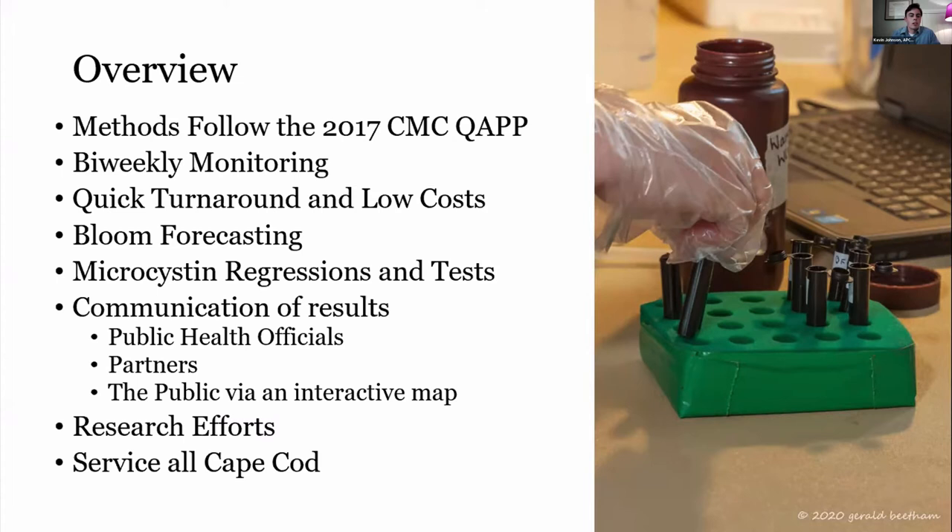We also try to do some microcystin analysis in-house through regressions, in part developed by Nancy Leland and Jim Haney. In one of their papers, they analyzed a number of ponds for genus-specific toxicity relative to phycocyanin concentrations. We've adapted it as a screening tool for estimating microcystin concentrations. When possible and when funding is available, we also integrate the Abraxis toxin strip tests for microcystin to improve the amount of data we can deliver to our partners and public health officials.